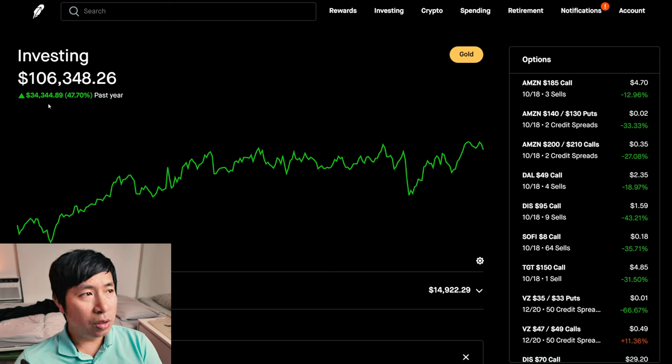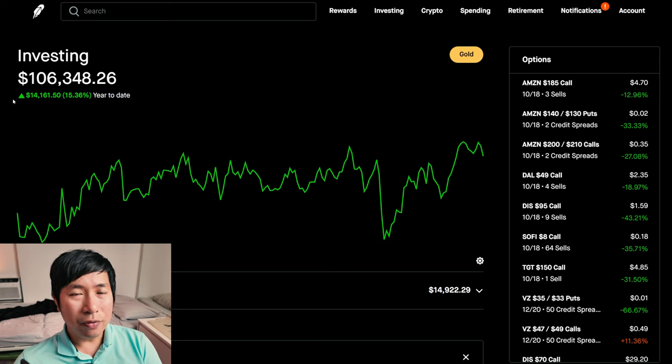Right now, my portfolio is worth $106,348.26. In the past year, I am up $34,344.89. Year-to-date for the year 2024, I am up $14,161.50.